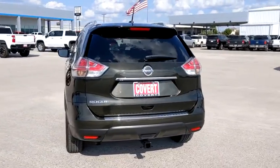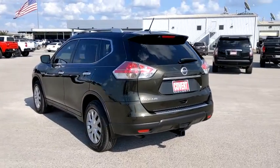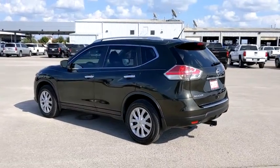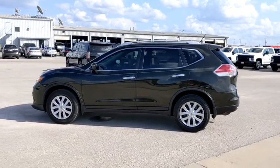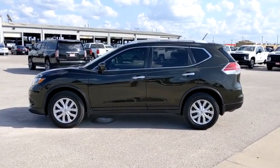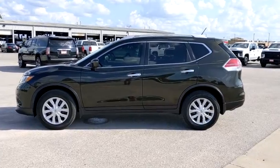This vehicle has less than 55,000 miles. Here are some of this vehicle's great options: backup camera, steering wheel audio controls, keyless entry, traction control, stability control, anti-lock braking system, Bluetooth.